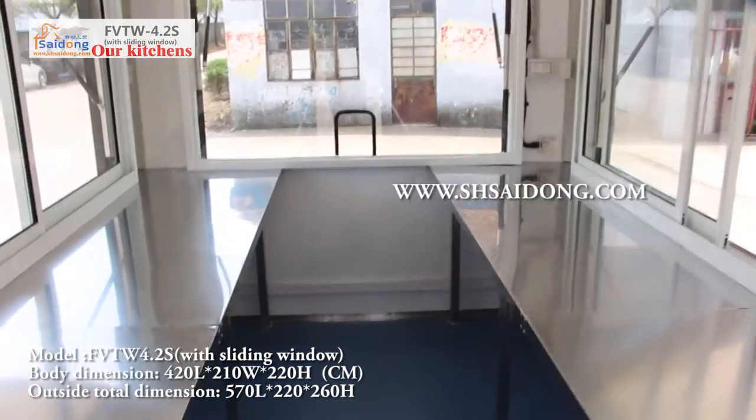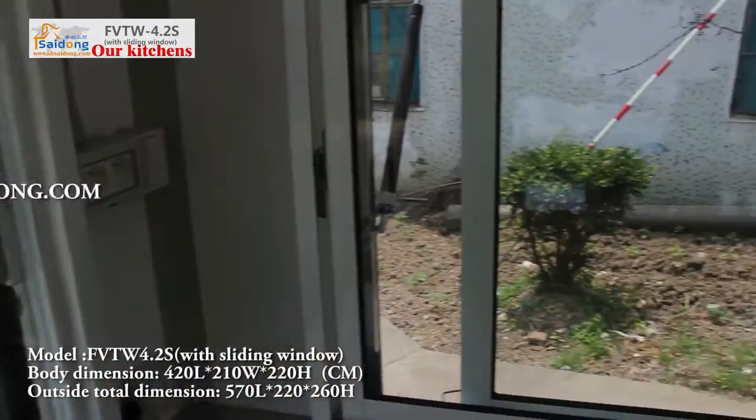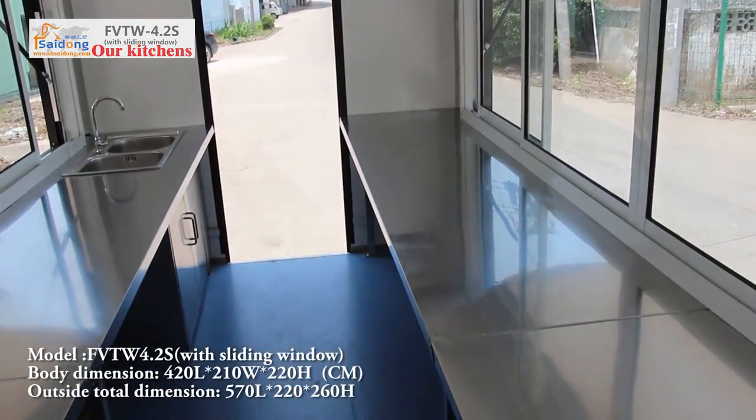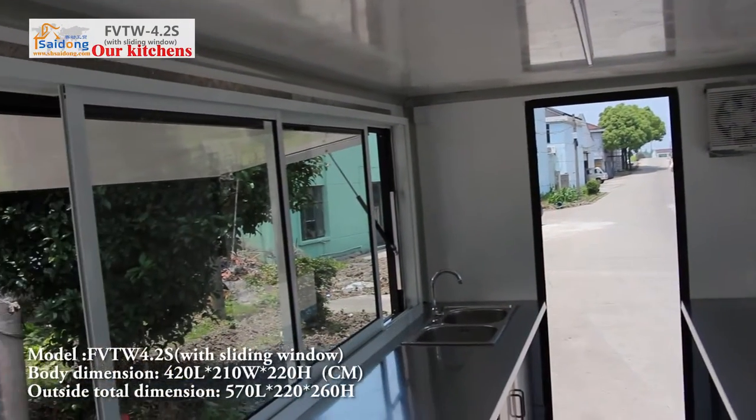Near the small window, there is an electrical distributed plug that can be installed with different standards. Top of the back corner, that is ventilation fan with stainless steel cover outside.